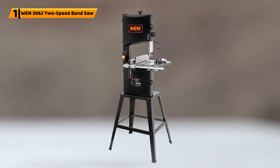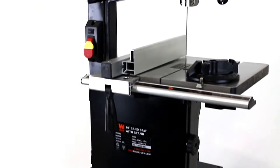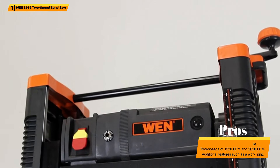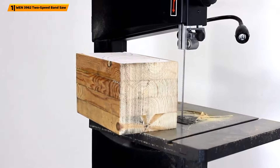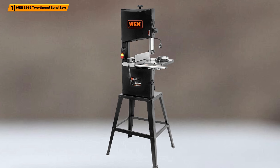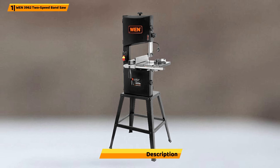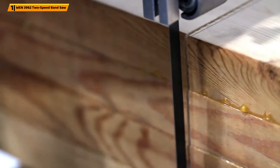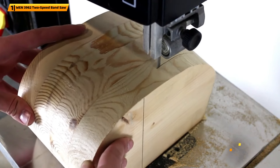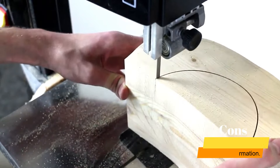Number 1: WEN 3962 Two-Speed Band Saw. The WEN 3962 Two-Speed Band Saw features a 3.5-amp motor, which enables cuts of up to 6 inches deep and 9¾ inches wide. It provides a spacious aluminum work table measuring 14⅛ x 12½ inches, allowing you to comfortably work across a range of high-specification projects. This two-speed band saw operates at 1520 FPM, increasing to 2620 FPM, ensuring the adaptability desired from a power tool. Further features include a 3-in-1 dust port, a handy miter gauge, a fence, and a work light, in addition to a two-year warranty. A ⅜-inch blade is supplied, and it weighs 73 pounds with dimensions of 20 x 25 x 58 inches — providing everything you need to work across a wide range of projects and produce your best quality workmanship.